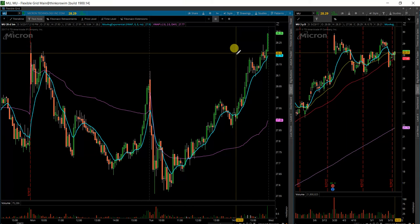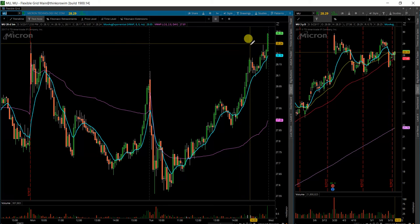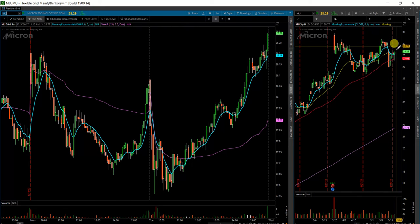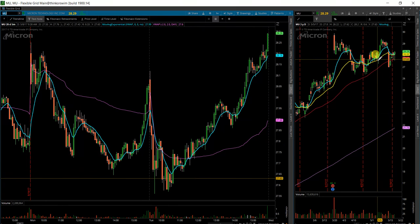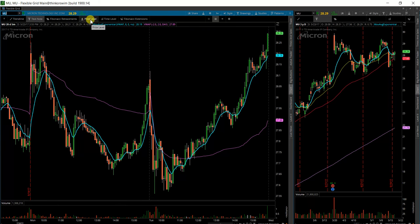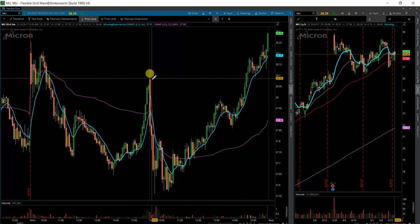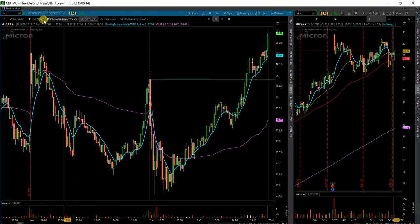So we'll be looking for a potential consolidation area tomorrow into more of a move higher. A couple of levels to plan out: we've got the 21 and 8 exponential moving averages at 28.12 and 28.05. Somewhere in those areas I'll be looking for a pullback to support, so I'm going to put 28.08 on here, which is just the opening price of yesterday.